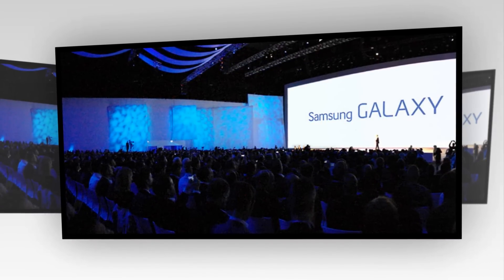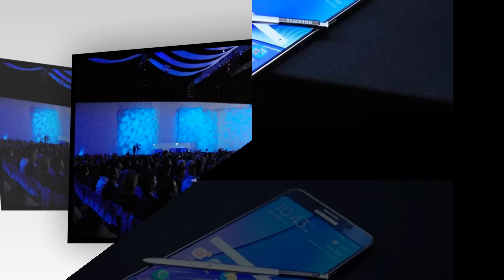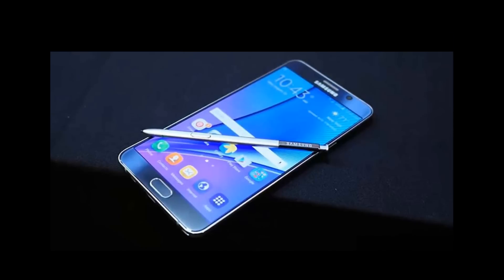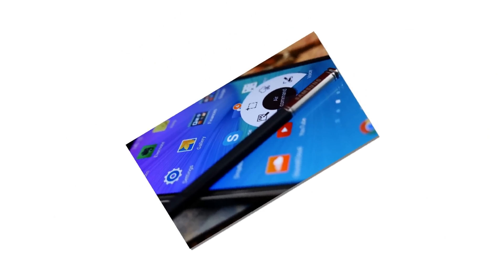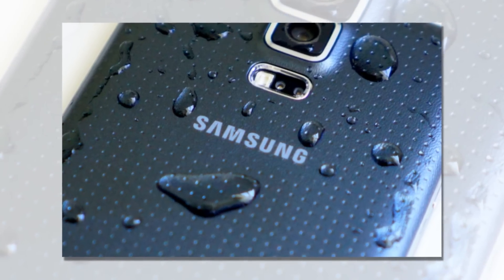Ever since the current Samsung Galaxy S7 and Galaxy S7 Edge were released earlier this year, the focus of the fans has shifted to the development of Galaxy Note 6. It has been a subject of several rumors and speculations online. Despite Samsung's continued silence with regard to its development and release date, the rumors have remained rampant. One interesting rumor is that the new phablet device will be called Samsung Galaxy Note 7 instead of Galaxy Note 6.